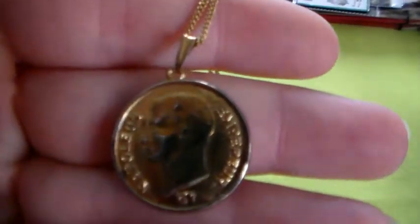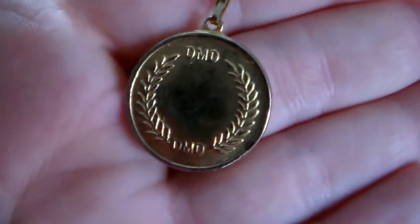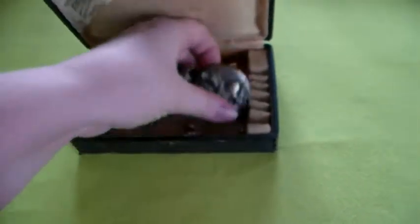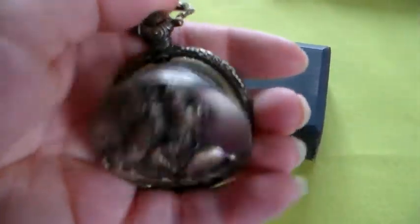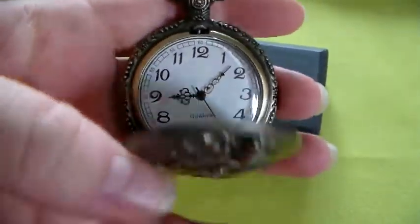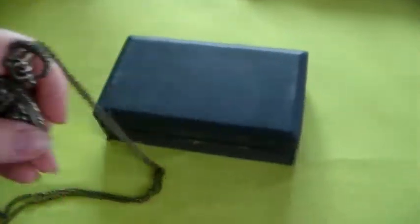I've got this necklace with Napoleon on it. And on the back is the laurel wreath, I believe it's called. In this little container there are two things — well, actually one. I've got this watch — you can open it like this, very nice. The battery is empty, and Napoleon is on it as well.